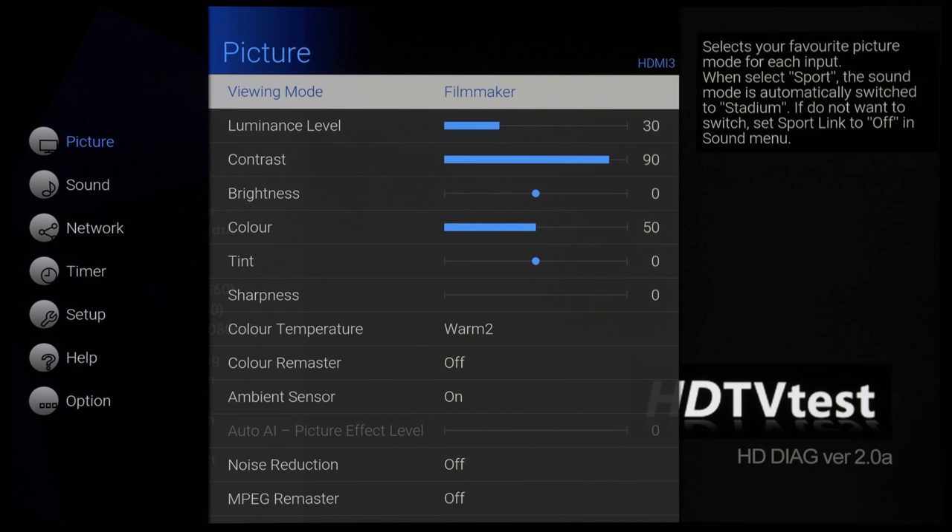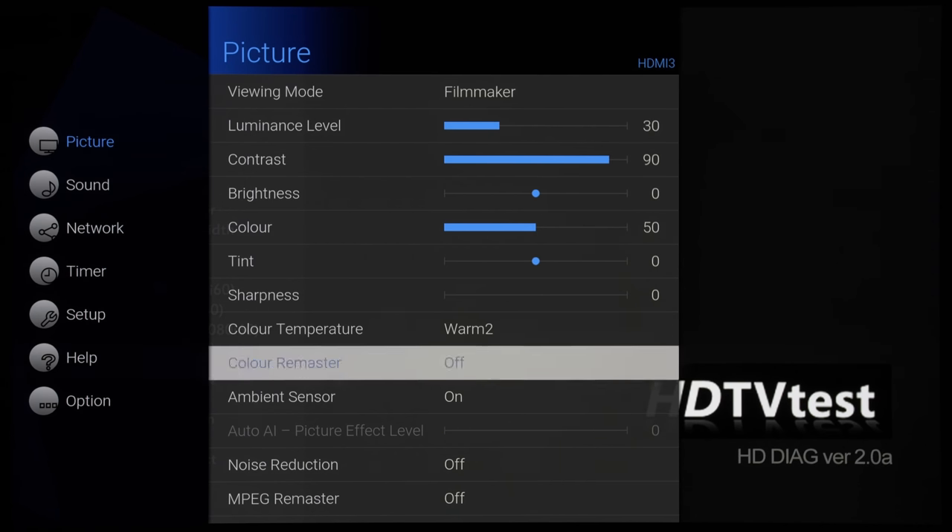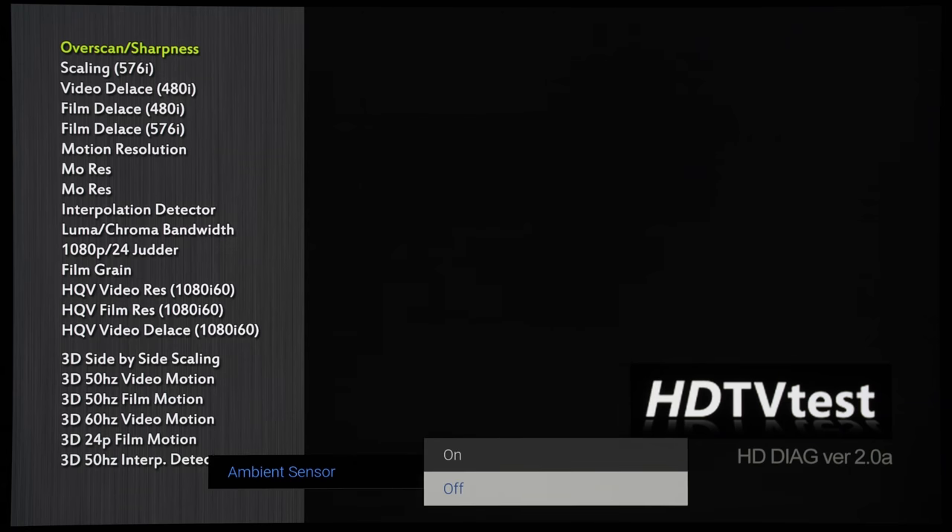Thanks again for your support. Next, Panasonic. Go into the picture menu, scroll down and click on Ambient Sensor, then turn it off.